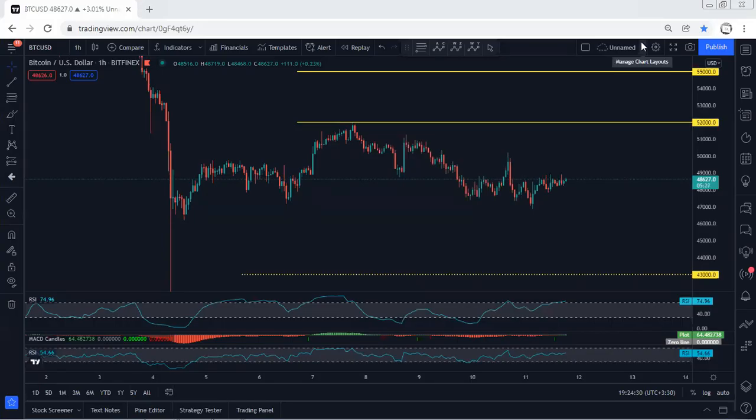Bitcoin — starting with the one-hour chart for a quick update. As we can see, referring to our analysis, we have been looking for the reversal and this is what we get, but the wave move is really corrective and there was no clear trade setup for a buy. If anyone got a buy trade, they should move it to break even because the wave reversal is very corrective.